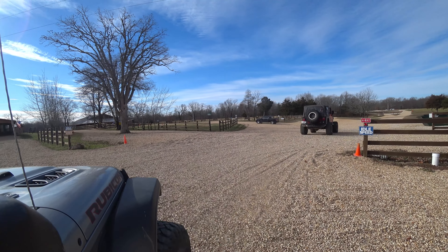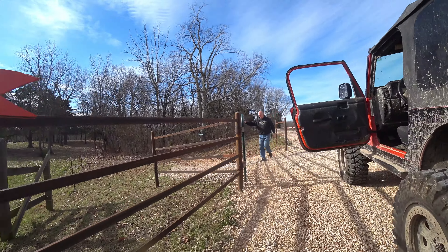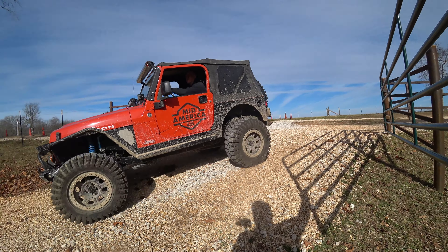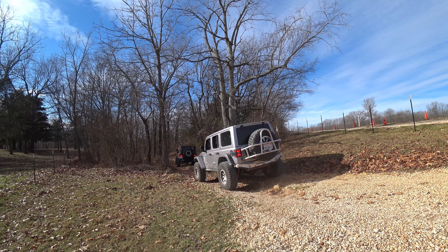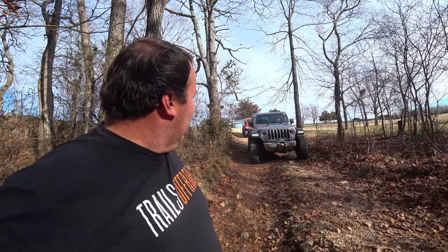The first trail we're going to do today is Pee-wee's Crossing, and this is a cool little trail. I was told it's mostly intermediate. We just got started, so let's see what it's like. Dan Koch from Mid-America 4x4 joined us again for the trip today — he's going to be our trail lead. We made it to the beginning of the trail. Just got through the gate, let's get moving.